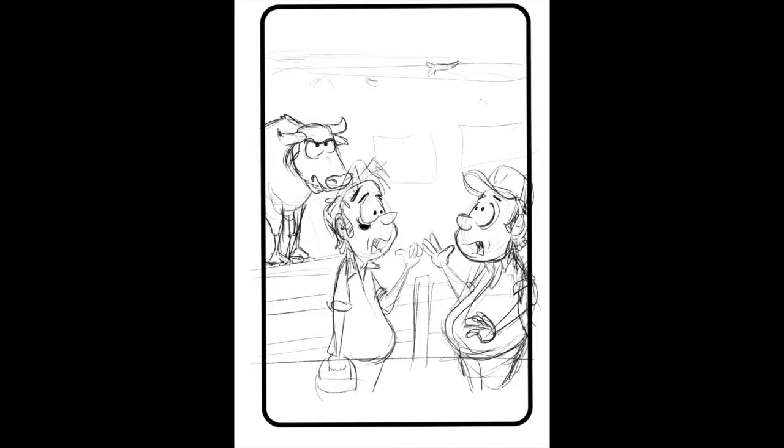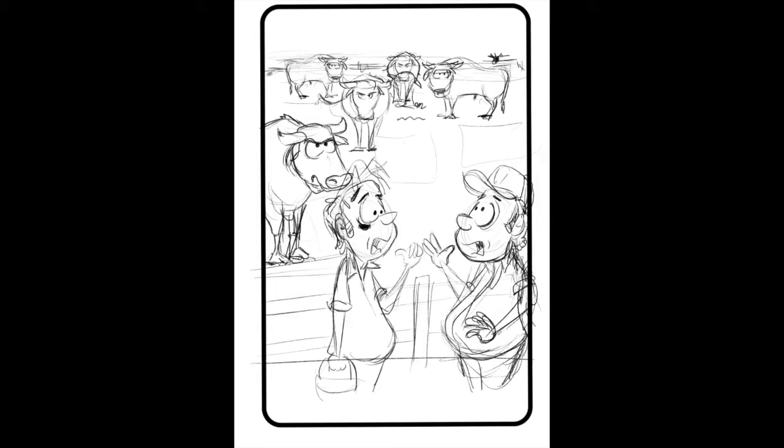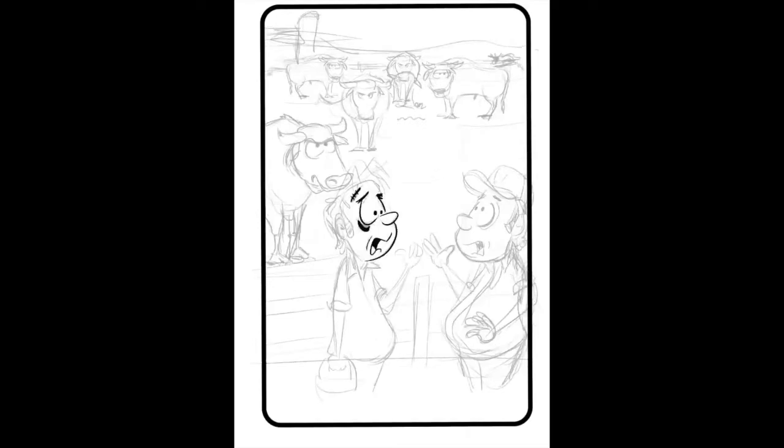Here I am drawing two farmers who obviously are having a rough time of it. The one on the left is assuring the other one that these are not cows. You can see it quickly — now I'm going into the ink form.